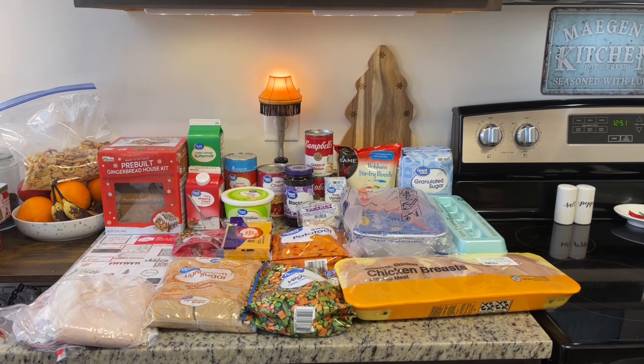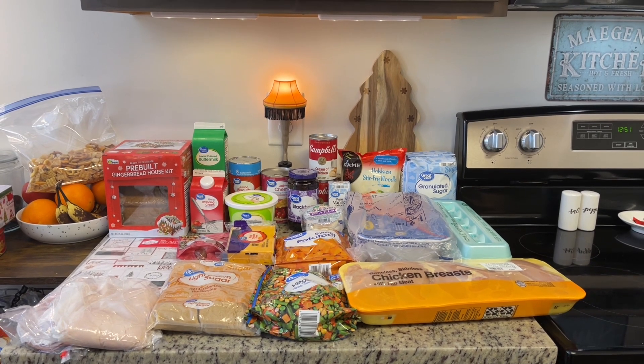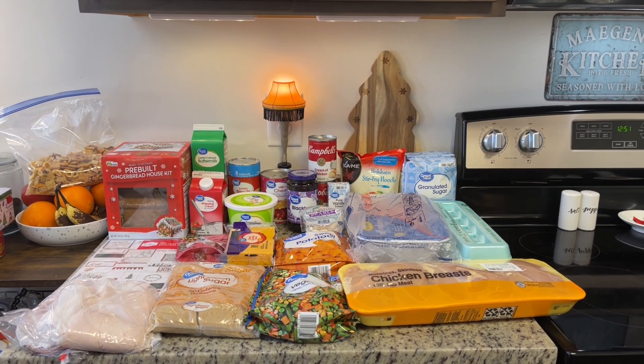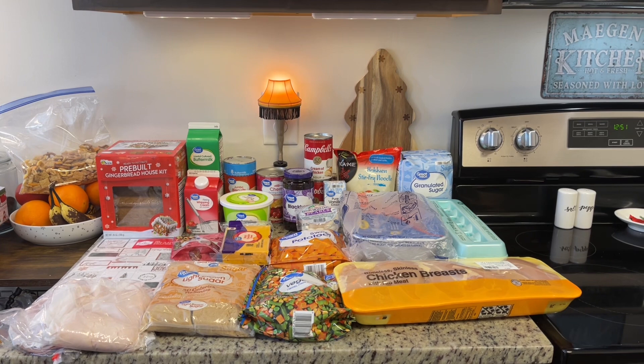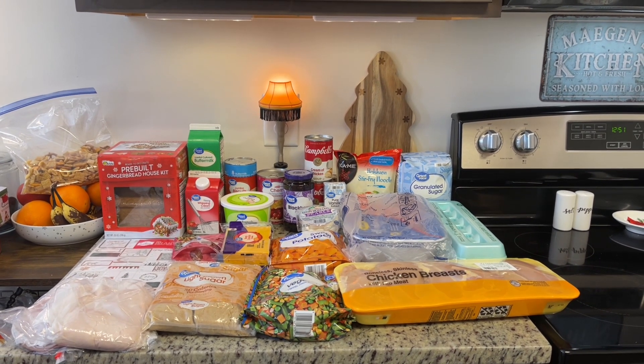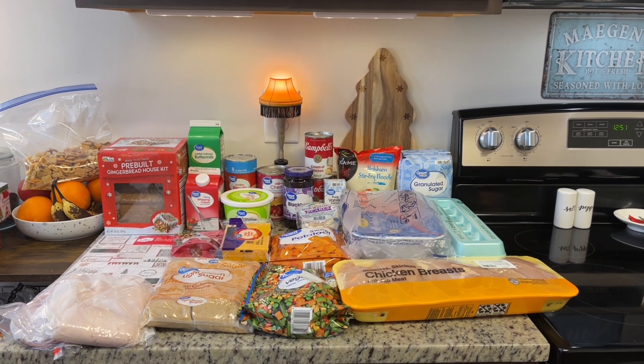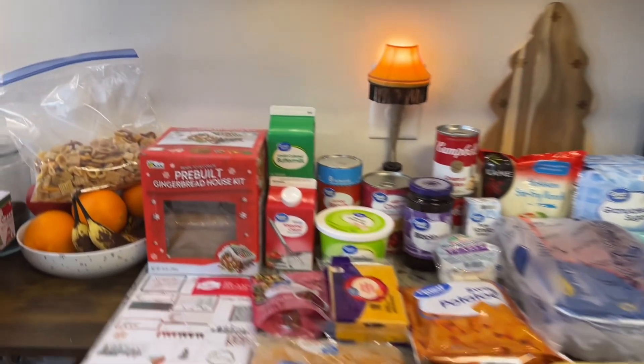I do need a few more items — mostly some fresh produce and a couple of meat items — but I don't need them until Christmas Eve and Christmas Day. So I'll wait until a little later in the week to go to the grocery store for those. For now, I just got what I needed for the next few days.